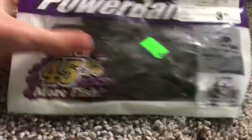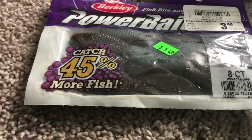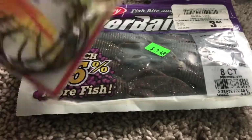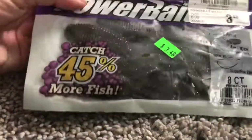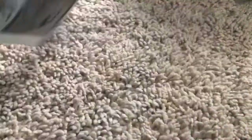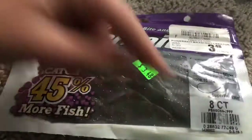Then I got this Berkeley PowerBait - don't pay attention to the price tags, those are just what they were before they came to this store. I paid five dollars for all of this stuff total, so everything was about 33 cents each. These are Berkeley PowerBait Max Scent - the color is like green pumpkin purple flake.